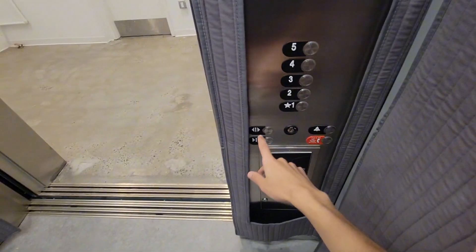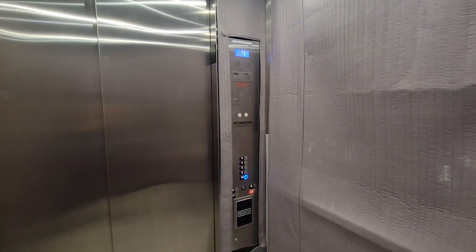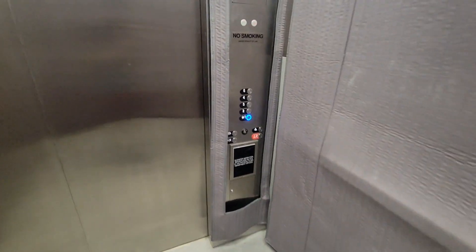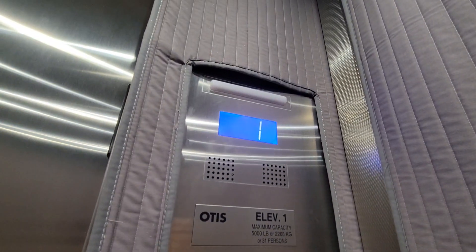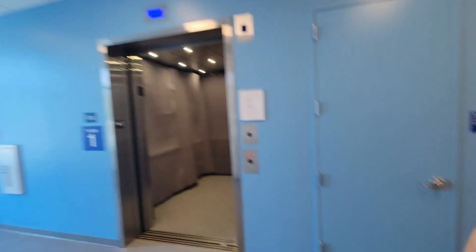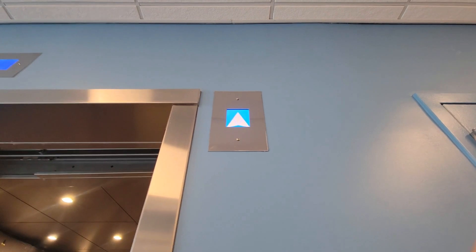As expected, we got a 1. As you can tell, this one's padded — since, of course, it's the service elevator. These are your buttons, your typical Otis buttons. Gen 3 lantern. I suppose I'll get off on this here. How tall this thing is. Wait, actually — I had to. Alright, that's it.